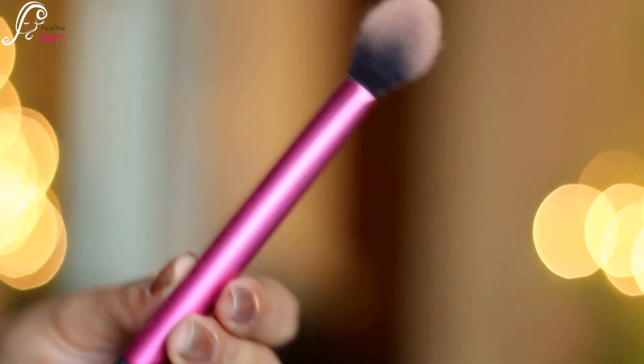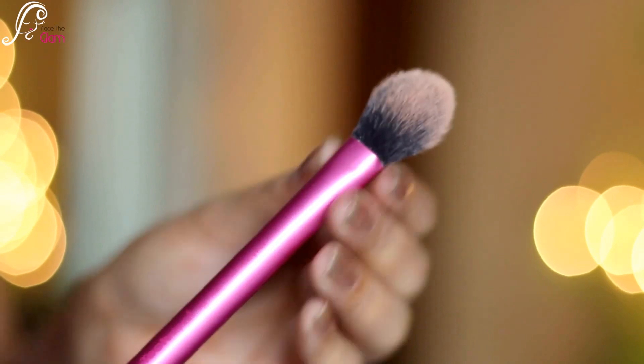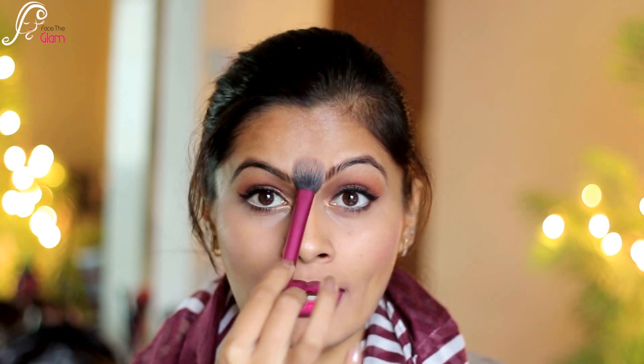My next favorite is a brush by Real Techniques. I'm not sure if I've shown this brush in any of my videos before, but I use it religiously, especially for highlighting. This is the Real Techniques highlighting brush. I've been using a lot of highlighter lately — I just lightly dab it on the highest points of my cheeks, nose, forehead, and a little on my chin, and it does a perfect job.